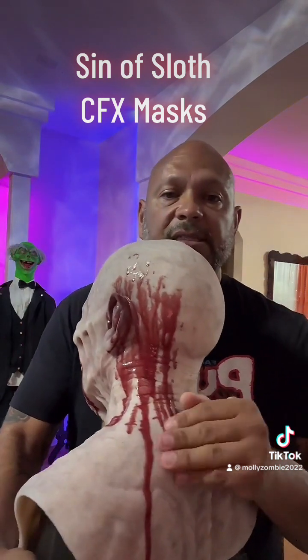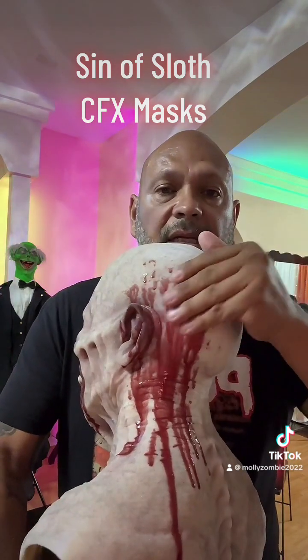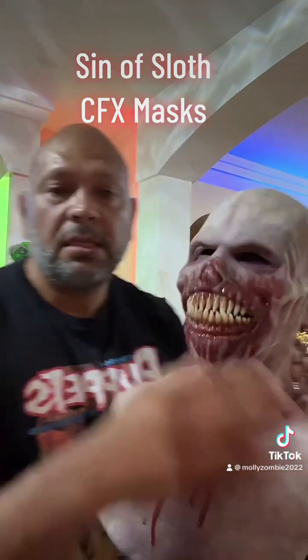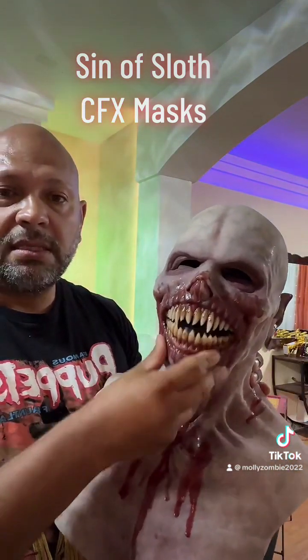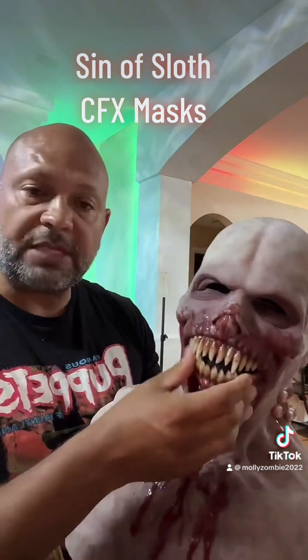This blood doesn't come off — there's nothing there, this stuff looks fresh. And when you put it on, the mouth opens with your mouth, so it speaks when you speak.